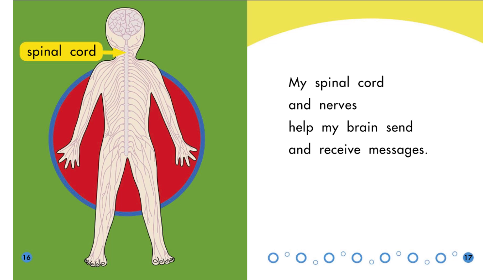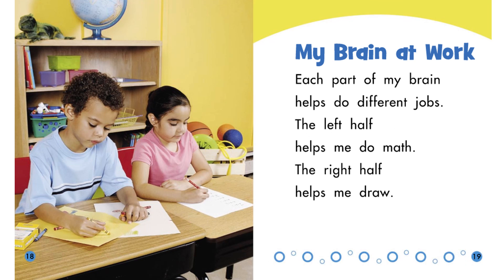The brain tells your throat to swallow the food. Your brain sends so many messages to the different parts of your body every single second. The brain sends messages to the rest of your body with help from your spinal cord and nerves. Each part of my brain helps do different jobs.